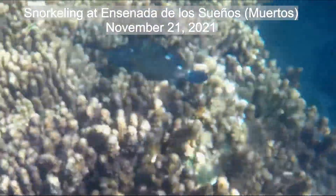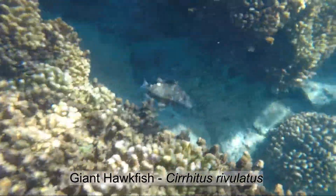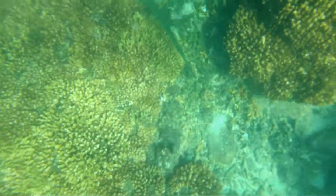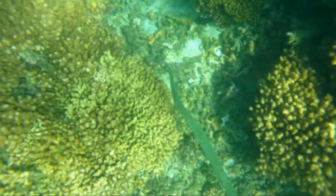A giant hawkfish welcomed us to Muertos, the coral reef anchorage right next to Cabo Pulma. You might have to rewind to see that cornet fish flash its stripes.